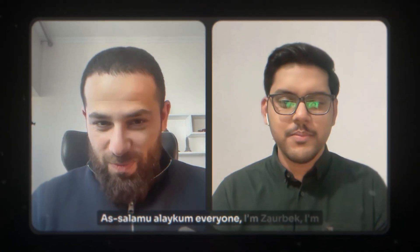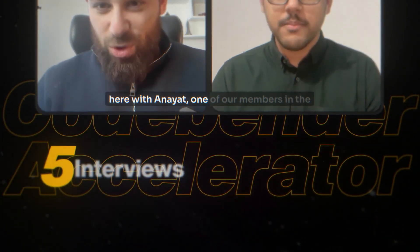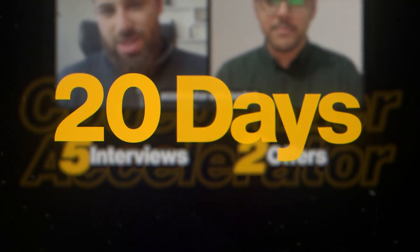My client Anayat in our CodeBender Accelerator used it to land five interviews and two job offers in just 20 days. All of them were remote jobs at hot startups that raised millions of dollars, like Lovable. He didn't have years of experience or connections to the Silicon Valley elite.